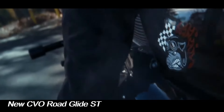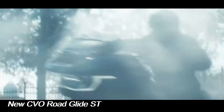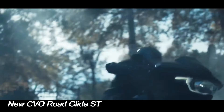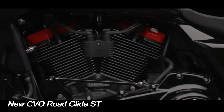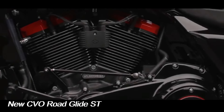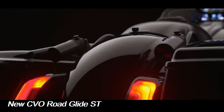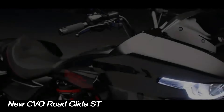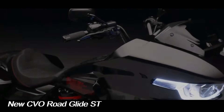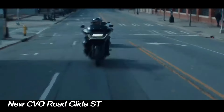The CVO Road Glide ST is powered by a Milwaukee-Eight 121 high-output V-twin engine, a displacement increase over the 117 engine previously offered on the non-CVO model. The engine shares the same displacement as the one that powered the CVO Street Glide and Road Glide introduced last year, but without a variable valve timing system and with a new high-output tuning.